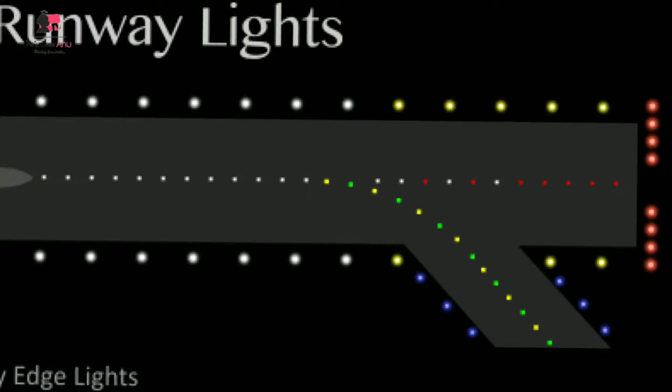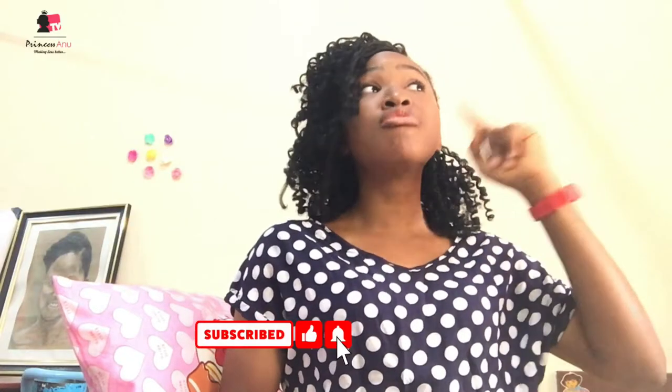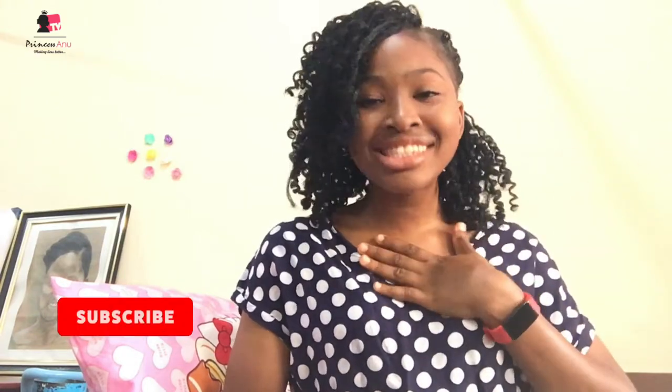There's another one I want to talk about — the runway end lights are red. Whenever you see red you know it's danger, and that's exactly what they're trying to call your attention to. The moment you see a red light when you're trying to land or taxi, please make a go-around. When you see red lights on the runway, that means you're getting towards the end of the runway, so please make a go-around and be safe — come back for another approach.